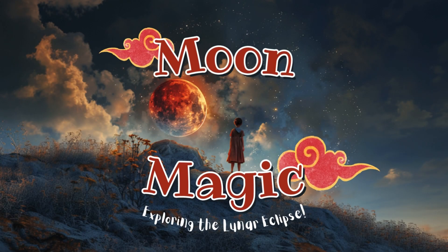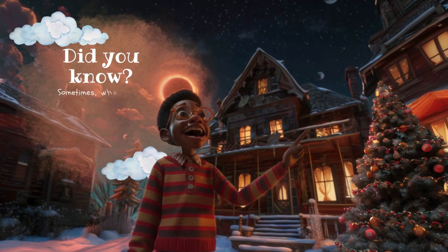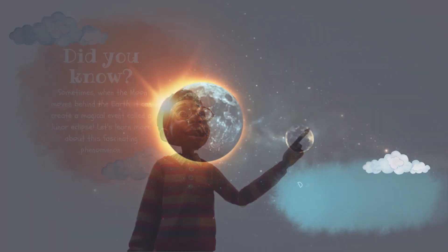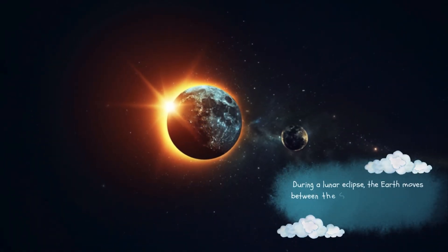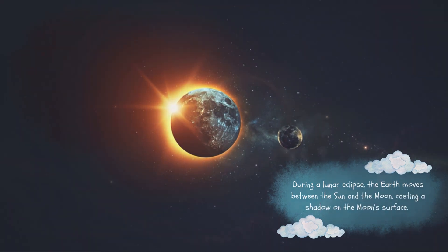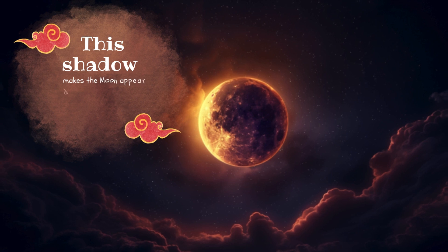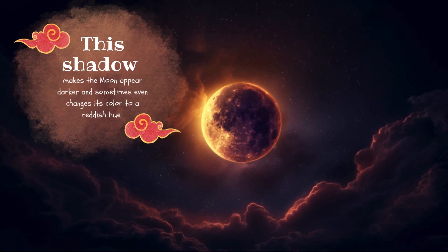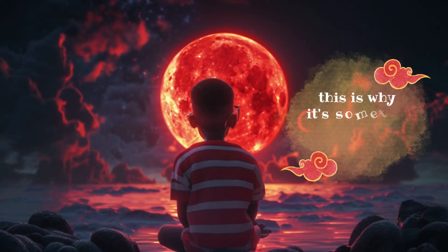Moon Magic: Exploring the Lunar Eclipse. Did you know sometimes when the moon moves behind the earth, it can create a magical event called a lunar eclipse? During a lunar eclipse, the earth moves between the sun and the moon, casting a shadow on the moon's surface. This shadow makes the moon appear darker and sometimes even changes its color to a reddish hue — this is why it's sometimes called a blood moon.